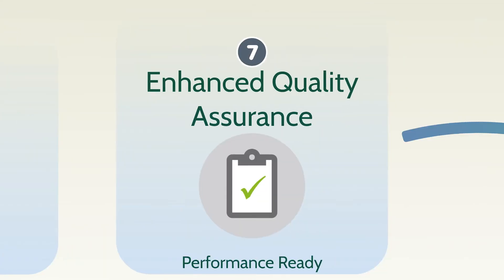Leading experts know that enhanced quality assurance with independent inspections, testing, and national program certifications helps ensure your home is performance-ready.